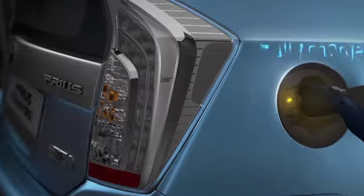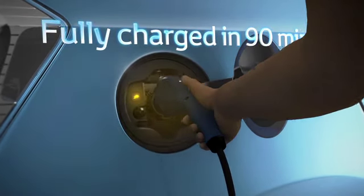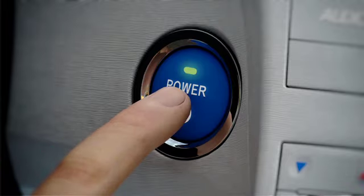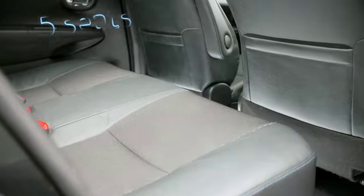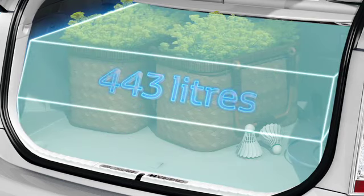It can be fully recharged from a domestic power plug in just 90 minutes, without the need of a fast charger. Being highly compact and well packaged, the battery has no impact on the cabin's 5-seat capacity and allows for 443 liters of luggage space, only 2 liters less than the Prius.